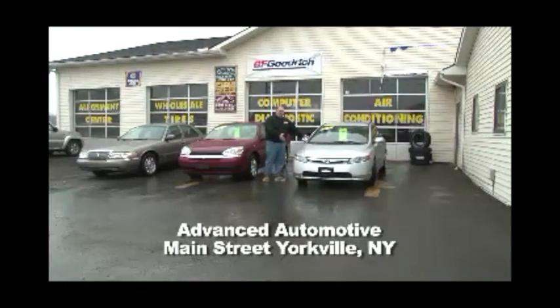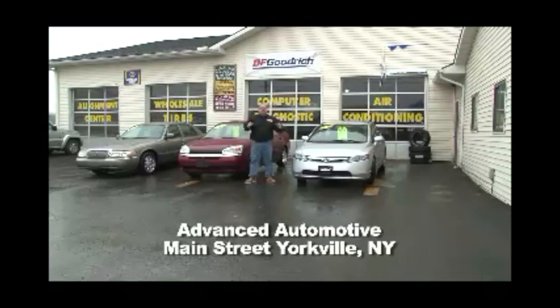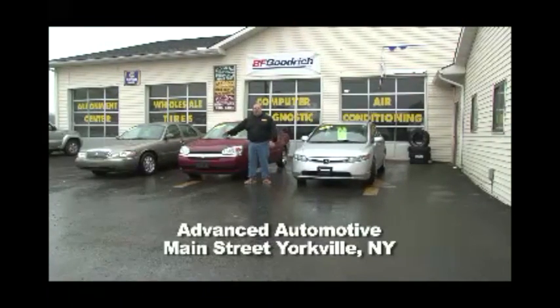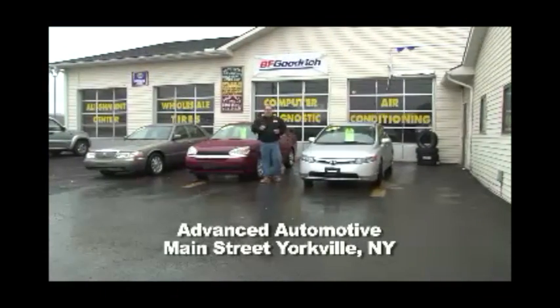Here's a 2008 Honda Civic, 62,000 miles — $10,900. Their prices are definitely insane. Quality pre-owned automobiles — come see them. Route 12 in Barneville, it's Nyme Super Lube.